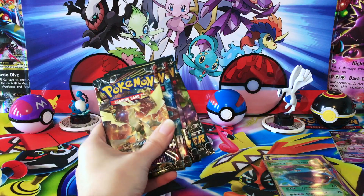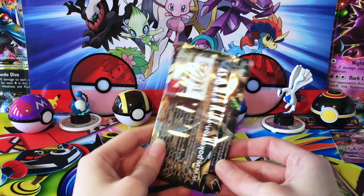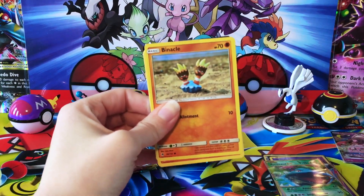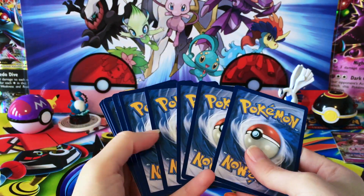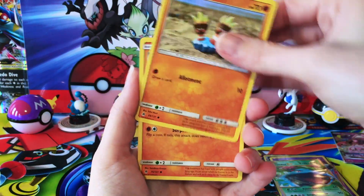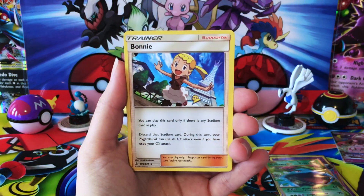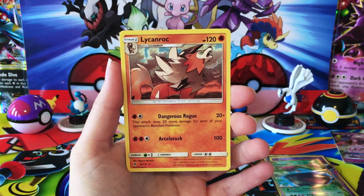And now we have our Sun and Moon — four packs. I'm really hoping for something good from Forbidden Light here. Such an awesome set, just so hard to get your hands on. Packs from Forbidden Light these days — we have a Rockruff, Gible, La Bebe, Scizor, a Psychic Energy, Spewpa, Tyrantrum, Bonnie, Reverse Bunnelby, and a Regular Rare Lycanroc.